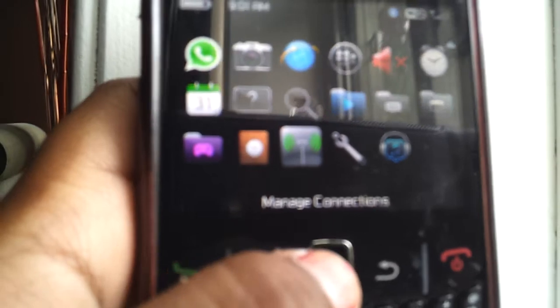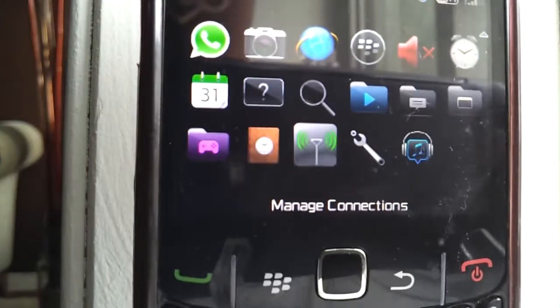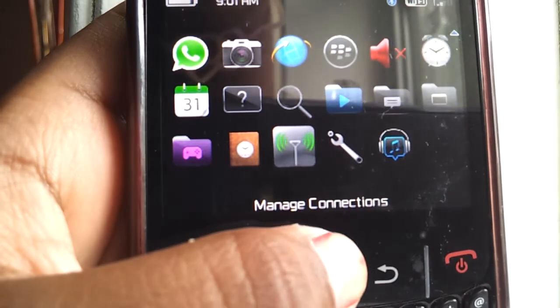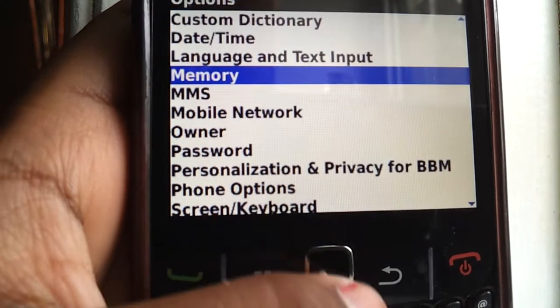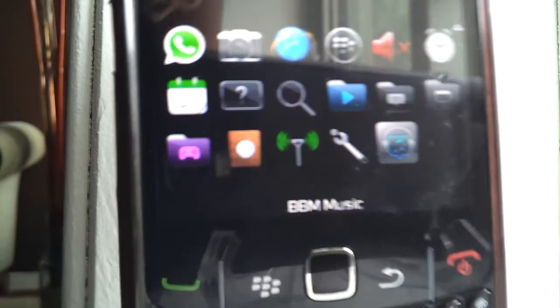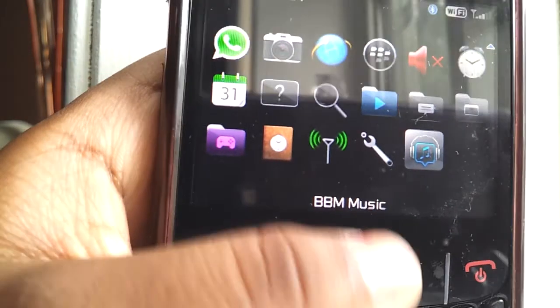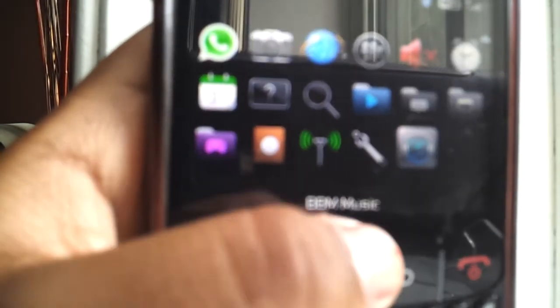Here I just have Manage Connections — it just has my phone carrier, Wi-Fi settings, and stuff like that. Options — I just have all the options. Then I have BBM Music — you can take music from other contacts on your BBM, so that's pretty cool. And then Turn Power Off is normally down here, after BBM Music.